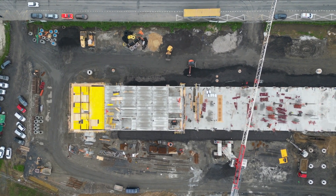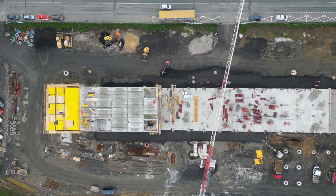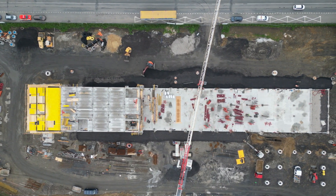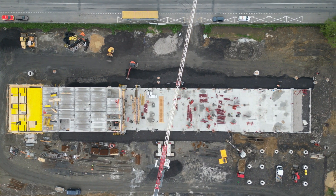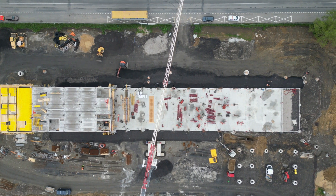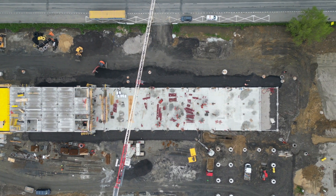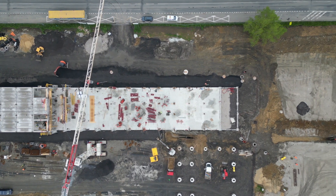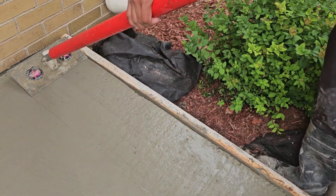Hey everyone, welcome back to theartofconcrete.ca. In today's video, we're going to be breaking down two cutting edge materials: Glass Fiber Reinforced Concrete, or GFRC, and Steel Fiber Reinforced Concrete, or SFRC. If you're wondering which one is best for your next project, we've got you covered. Let's dive right in.